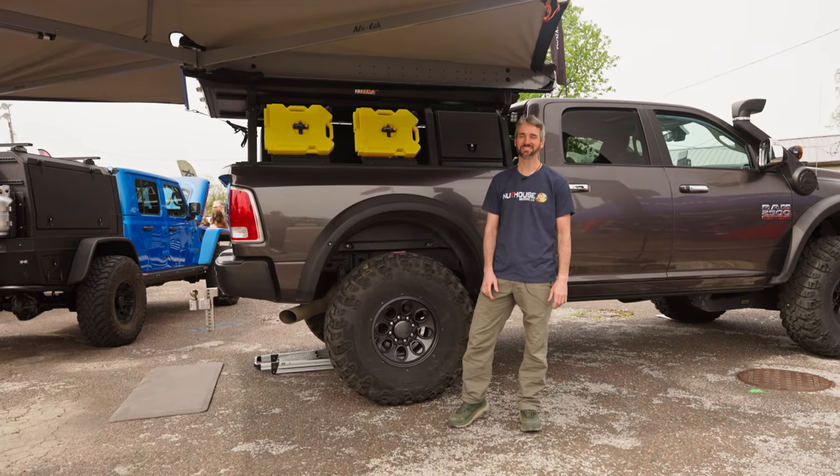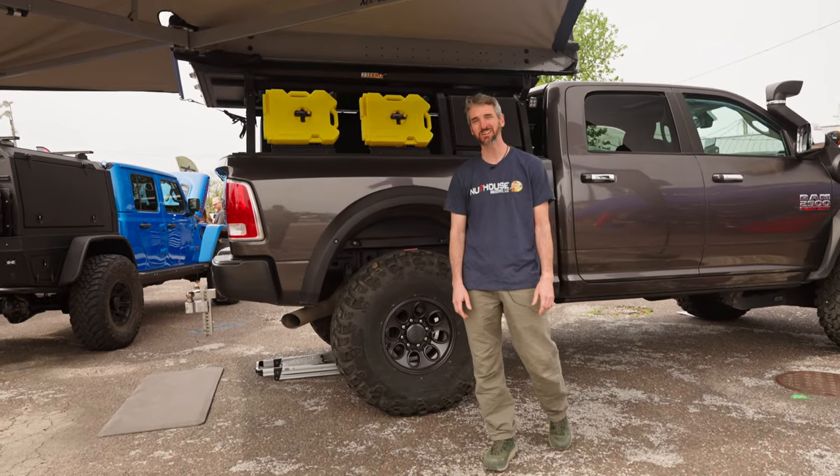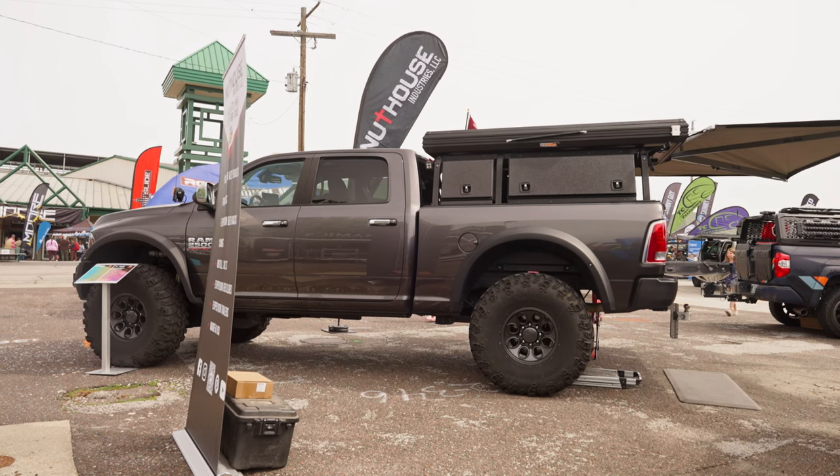Hi, I'm Ryan Hostetter with Nuthouse Industries. We're at Cincinnati, Ohio. We build flatbeds, truck beds, campers, trailers.